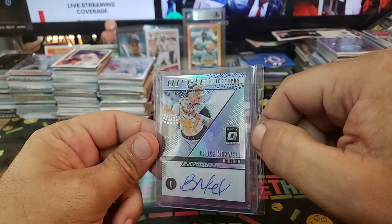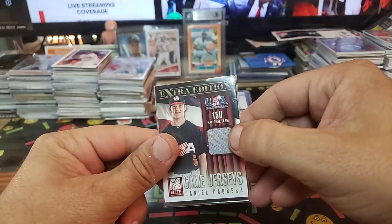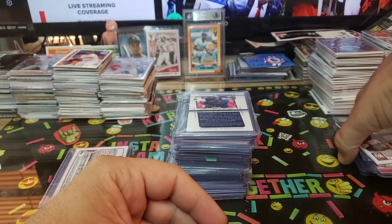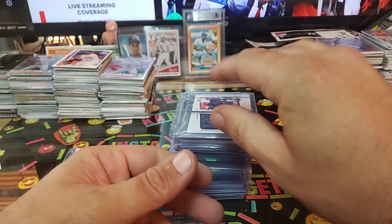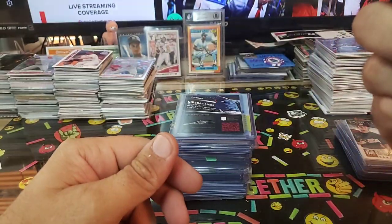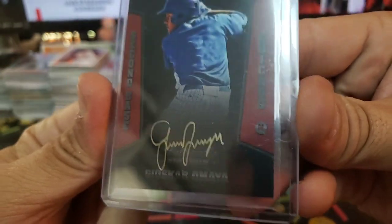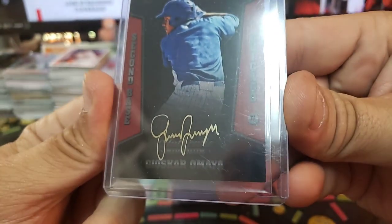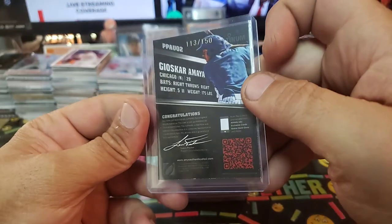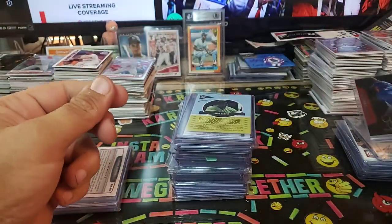Bruce Maxwell Optic autograph sticker, not numbered. We got Daniel Cabrera, 2015 national team — usually these are numbered but that one's not, for some reason. It's nice — it's got the flag on it. Aramis Ramirez sticker from Prism, 2013 it appears. Gold ink — how cool is that? Gold ink, out of 150, certified auto. Joe Scaramuzza for the Cubbies — that's nasty, dude. Nasty.